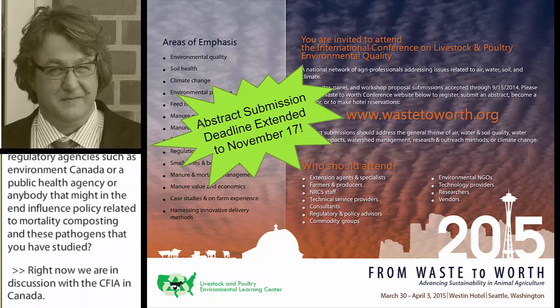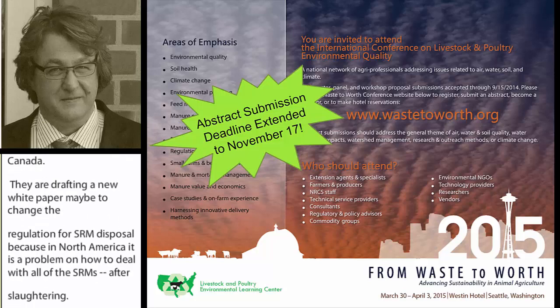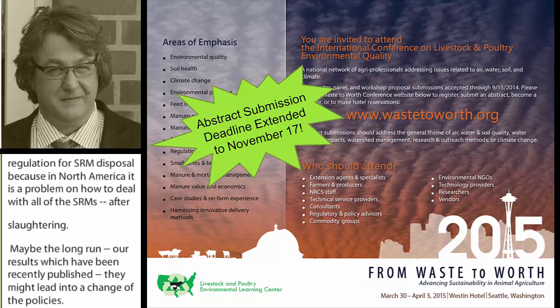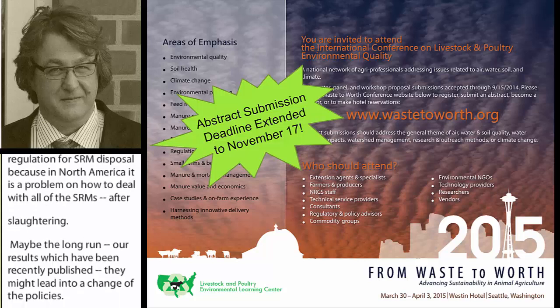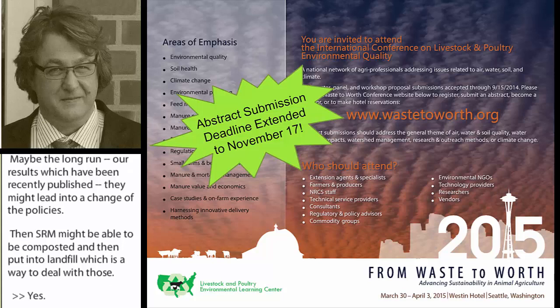Right now we are in discussion with CFIA in Canada. In North America, it is a problem how to deal with all SRM after slaughtering, and maybe in the long run our results — which have been recently published — might lead to a change in policies, so that SRM might be able to be composted and then put into landfill as a way to deal with those materials.